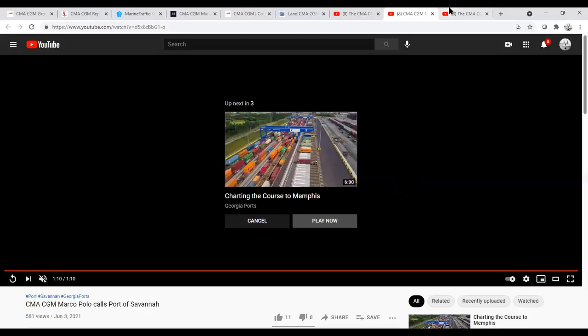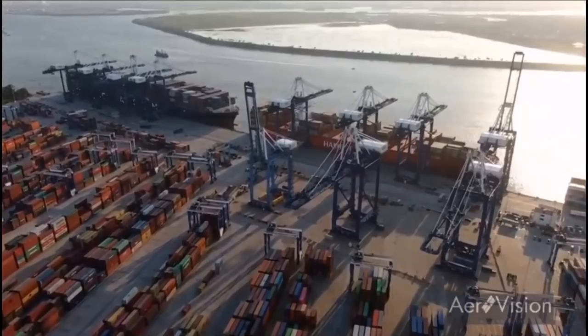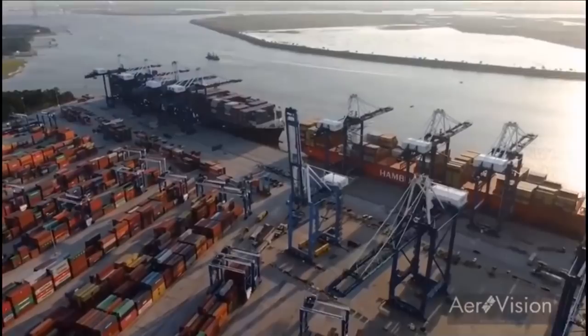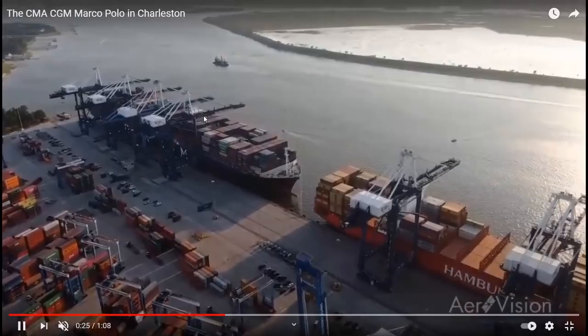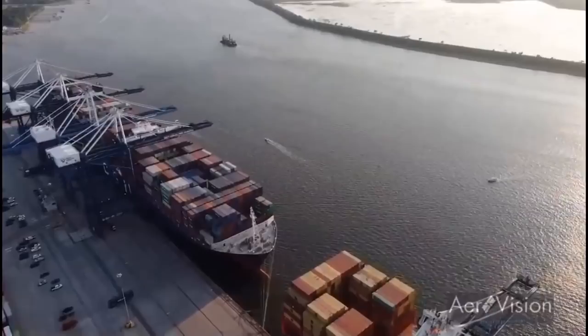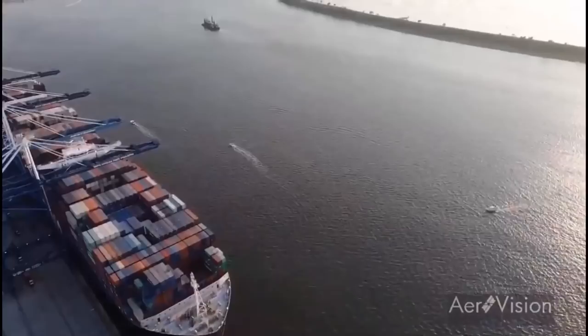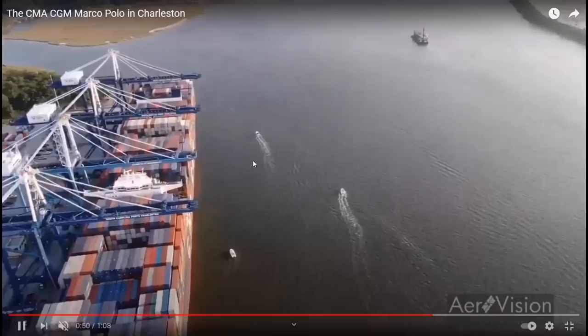The last aerial view is of her at Charleston, her final port. There are a lot of issues going on in Charleston right now — a new container terminal opened there, but there's a labor strike going on regarding the terminal. You can see the Marco Polo being worked by four gantry cranes simultaneously. The more gantry cranes you can get on a vessel, the more cargo you can move. She did not move very quickly through the ports on this voyage — this 11-day trip was really meant to showcase the vessel.